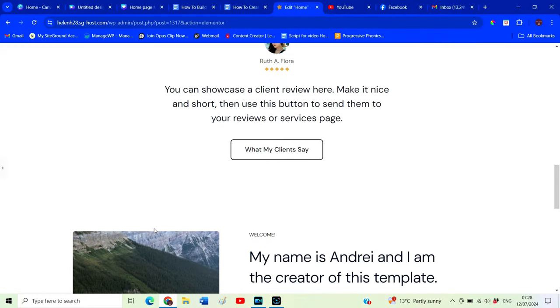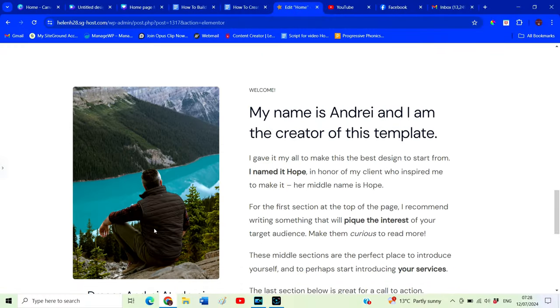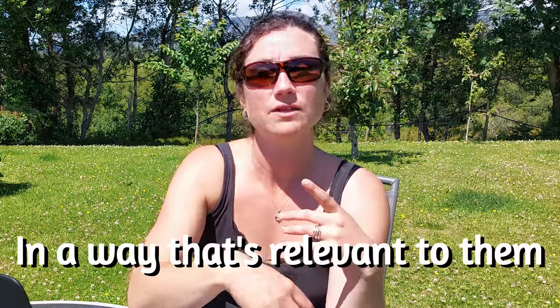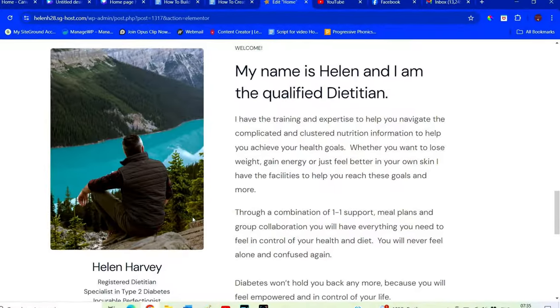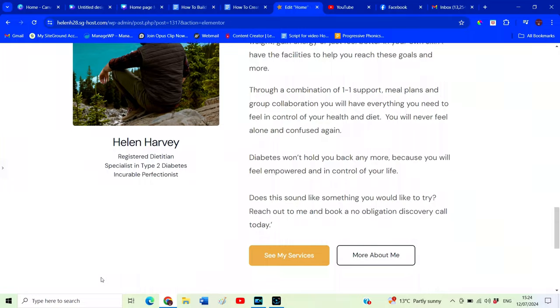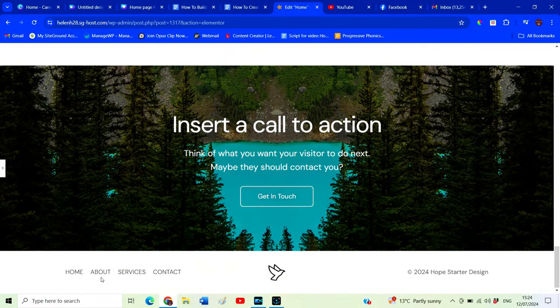We're going to move on to the about us section. You might think this is where you write about yourself, but you'd be wrong. Yes, you want to let your customers know a little bit about you, but in a way that's relevant to them. For example: 'Hi, I'm Helen — I have the training and expertise to help you navigate the complicated and cluttered nutrition information to help you achieve your health goals.' If you want help putting something like this together, drop a comment below.